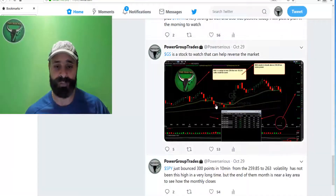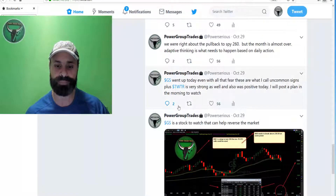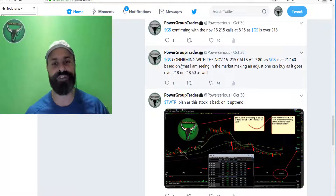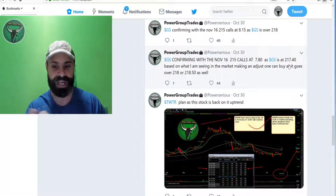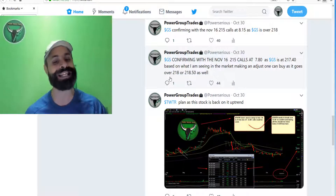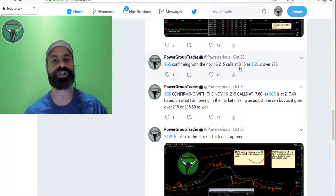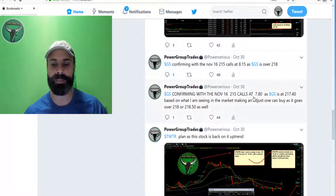Let me close this up and show you the confirmation. GS went up even with all that fear — what I call uncommon size. Here it is October the 30th: GS confirming with the November 16 215 calls at $780 as GS is at 217.40. I made an adjustment — based on what I was seeing in the market, one can buy as it goes over 218 to 218.50.